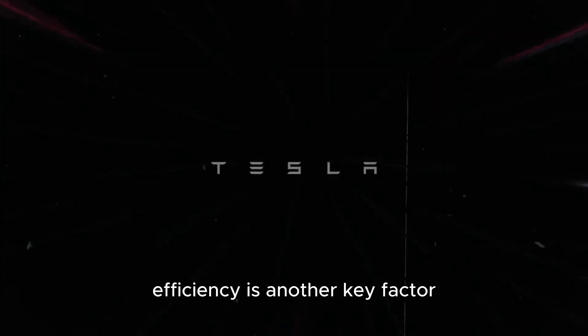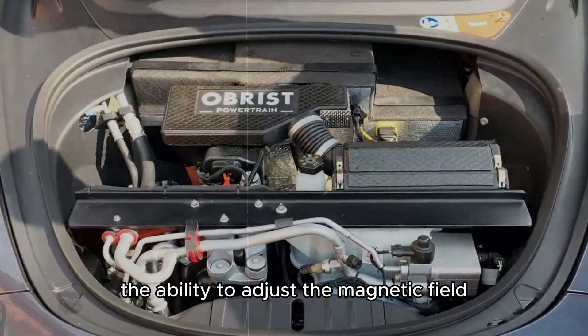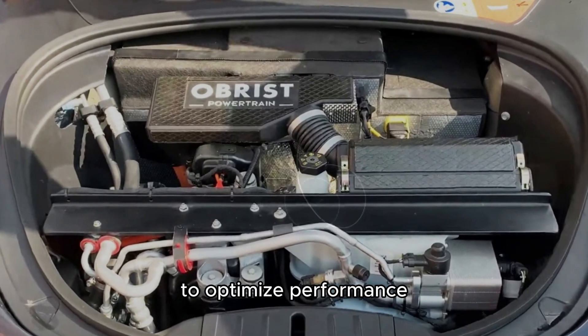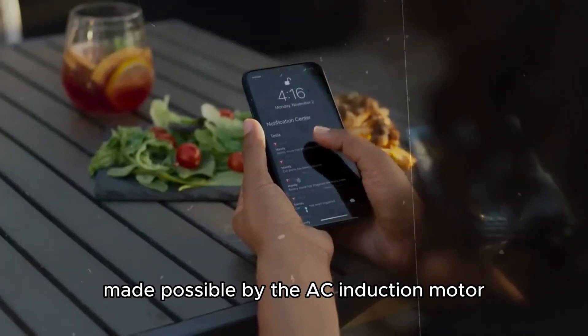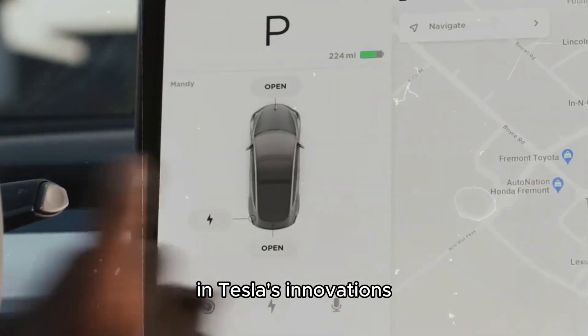Efficiency is another key factor. The ability to adjust the magnetic field to optimize performance contributes to Tesla vehicles' impressive acceleration and energy efficiency, made possible by the AC induction motor and Tesla's innovations.